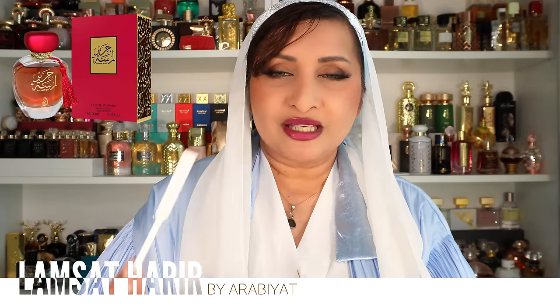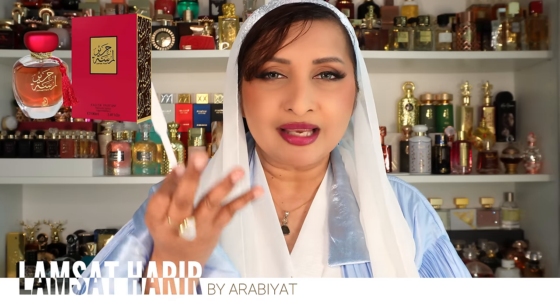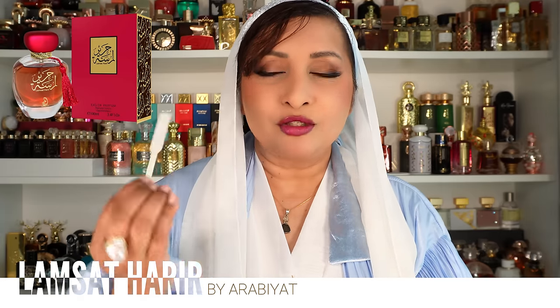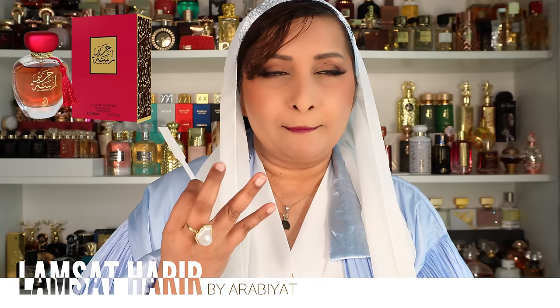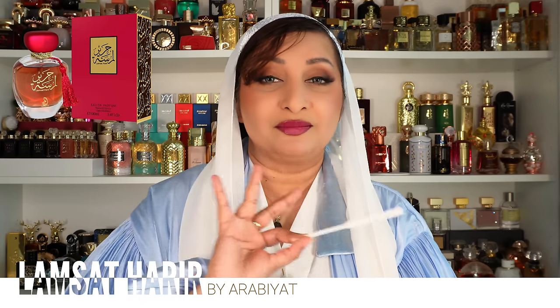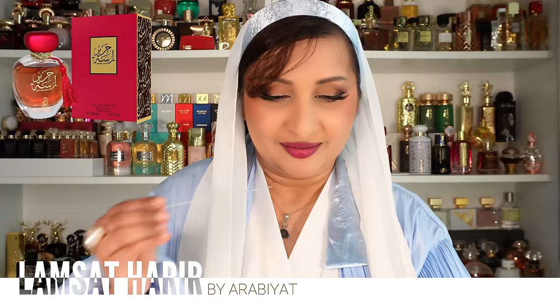Top notes are grape and blackcurrant; middle notes of tuberose, heliotrope, and jasmine; base notes of musk, patchouli, and cedar. The blackcurrant and grape opening gives a cola scent — like a flavored cherry cola, sweet and fruity. Then very quickly the tuberose and heliotrope arrive as really pretty white florals. Jasmine and tuberose here are not indolic — they come in as a light, pretty bouquet. It also has a toothpaste mintiness I enjoy.